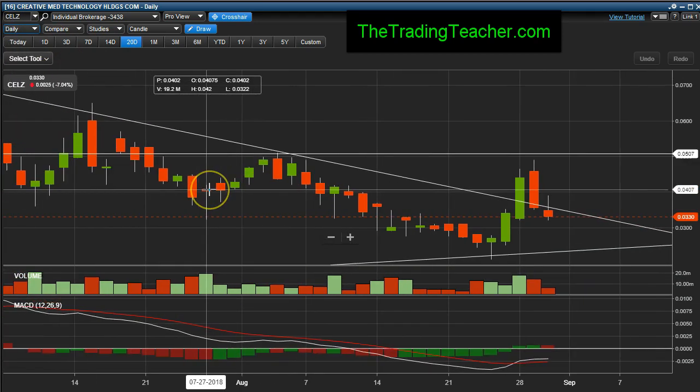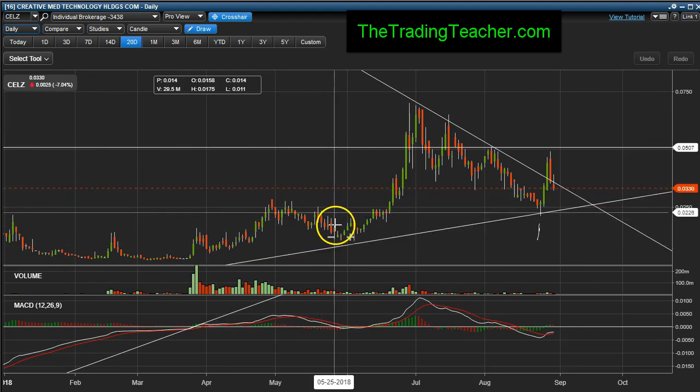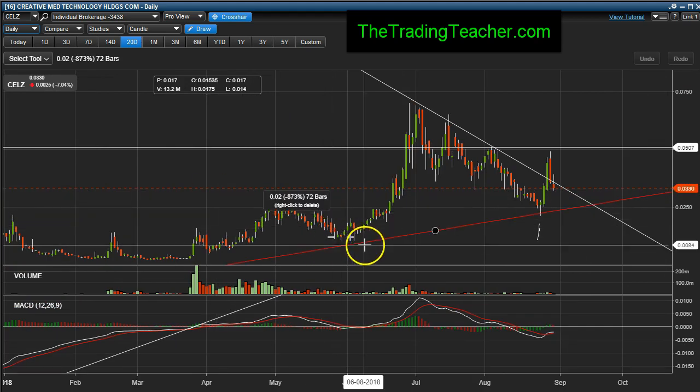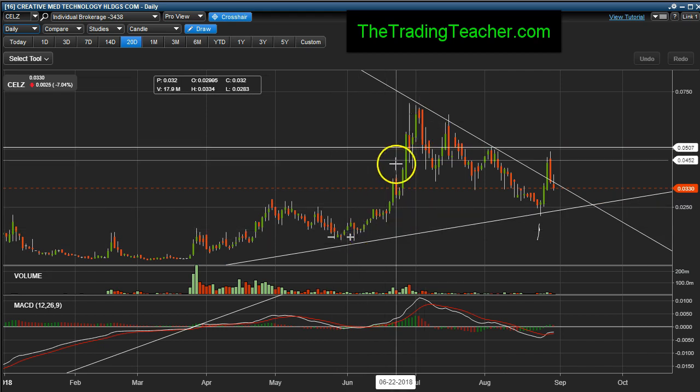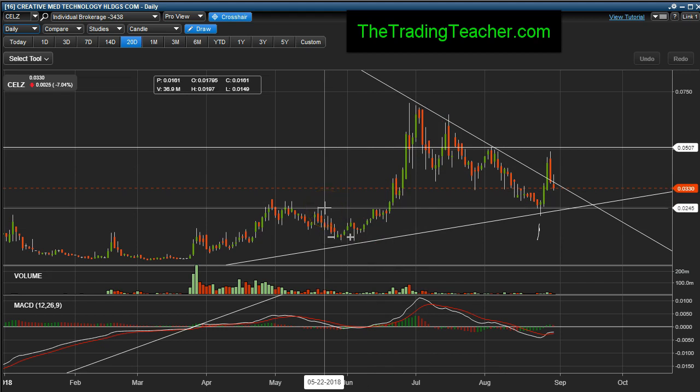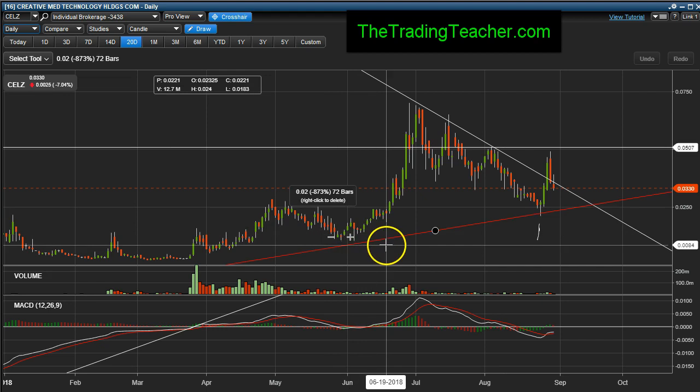So when I got in long at about a penny and a half — I'm in around here, around this range or so — she shot up. If you haven't reviewed my tutorials, please do so, and please follow me on Twitter and look at all my previous posts on CELZ, ticker symbol CELZ. So there's a buy around here right.